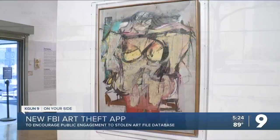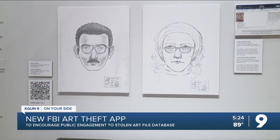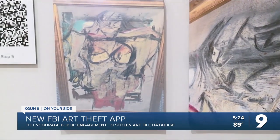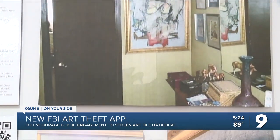You might remember a famous painting titled Woman Ochre was recently returned to the University of Arizona after being stolen in 1985. 37 years later, it was hanging in the bedroom of a New Mexico home when new owners realized they were in possession of a stolen work of art.